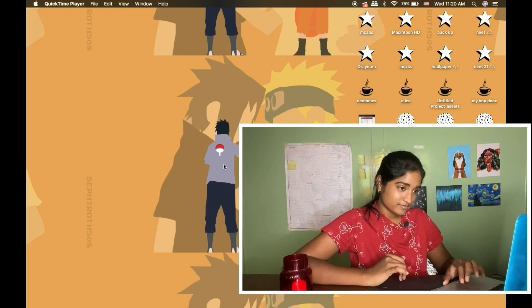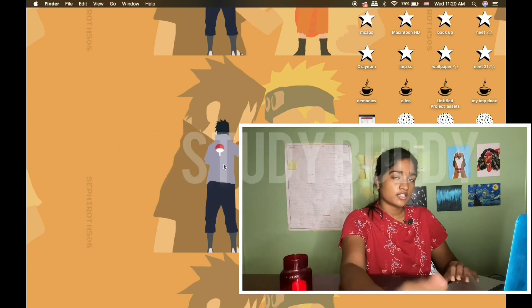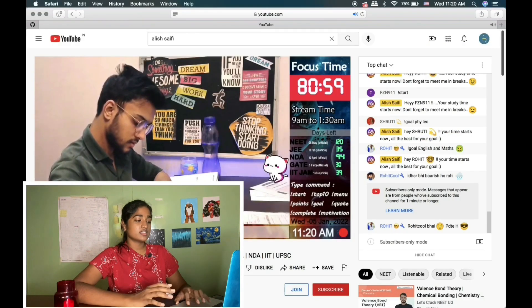Let's get into the video. Top 1 is Use a Study Buddy. You can use a YouTube live stream. I followed this channel called Alice Saifi.